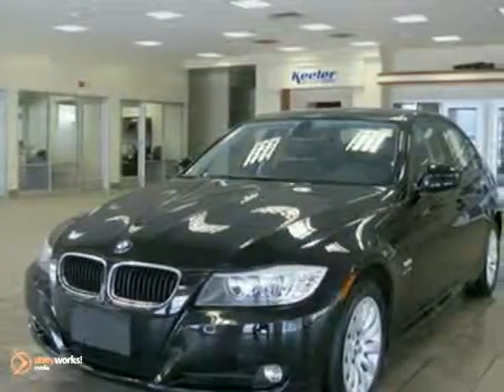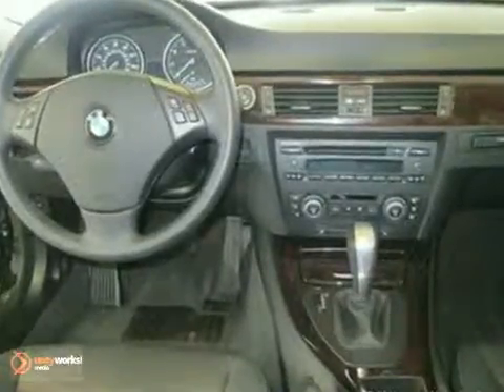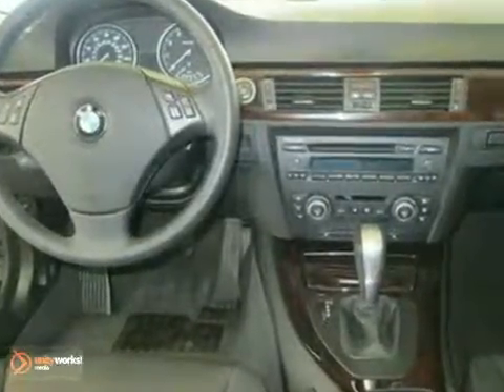Additional features include retractable headlight washers, leather seats, multifunction steering wheel, dynamic cruise control, rain sensor and automatic headlights, moonroof, tire pressure monitor, premium package, and cold weather package.